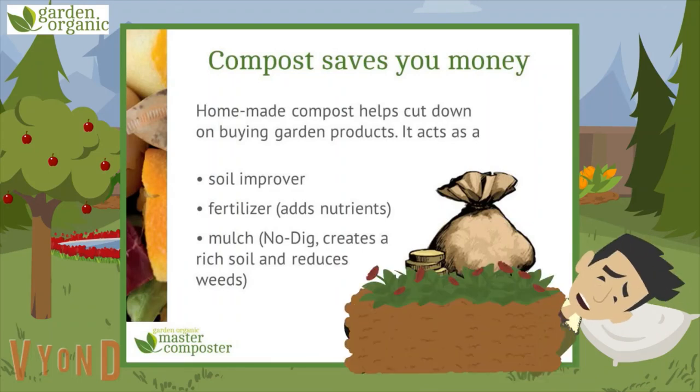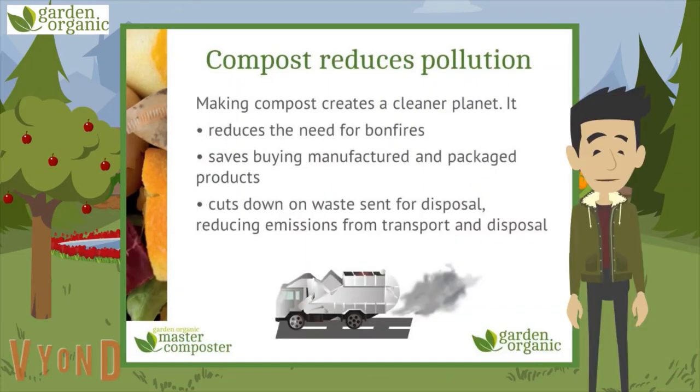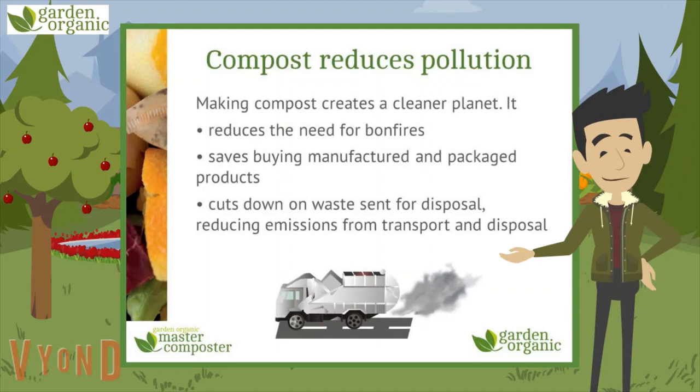A big cosy duvet that also makes the soil richer and even stops weeds from growing through. Not my idea of a duvet day, but trust me, your garden will thank you for it. Compost does actually reduce pollution — making compost creates a cleaner planet, as it means less people are burning garden waste in bonfires, which are bad for air pollution.